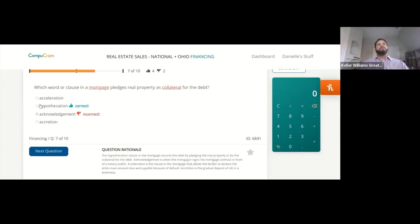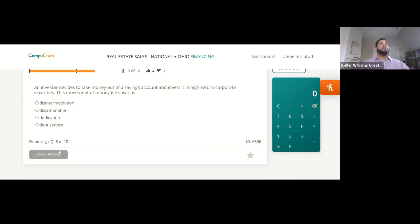It's hypothecation. The hypothecation clause in the mortgage secures the debt by pledging the real property to be the collateral for the debt. Acknowledgement is when the mortgager signs the mortgage contract in front of a notary public. Acceleration is the due clause where they make it due and payable. Accretion is the gradual deposit of silt in a waterway — the way that sometimes boundary rights can change in waterways because of silt buildup, where you essentially get more land.